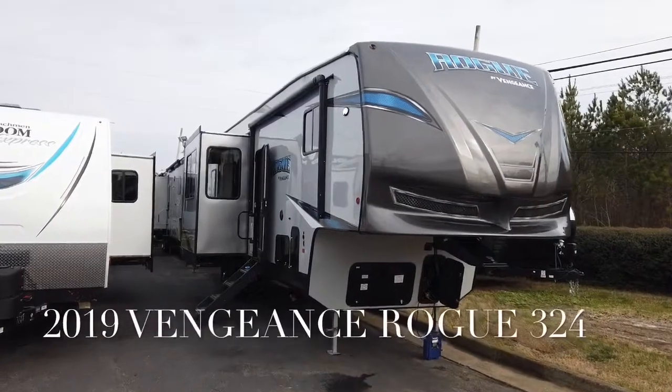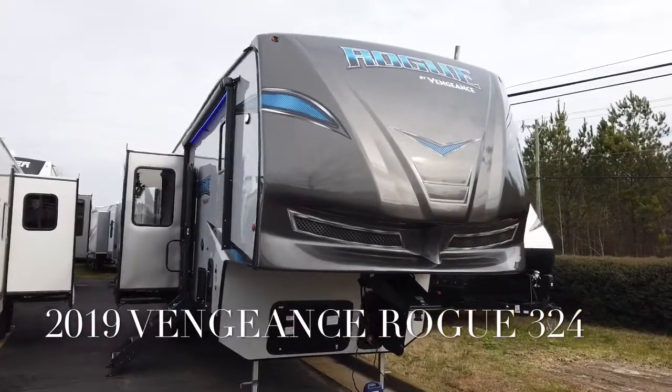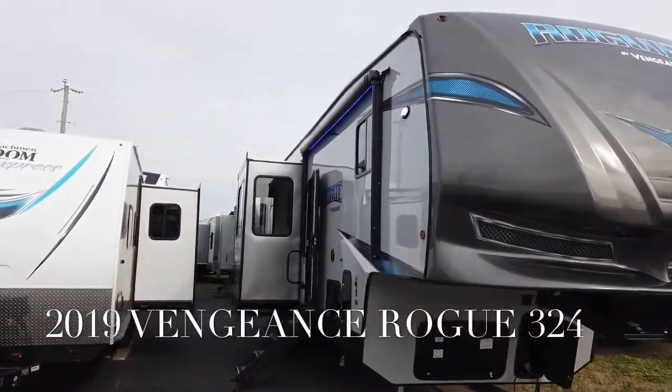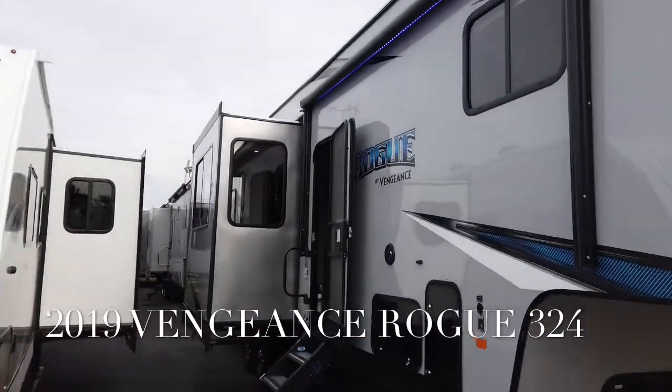Ben here with Chesapeake RV Solutions, and I'm extremely excited to show you the Vengeance Rogue. This toy hauler offers more bang for the buck than anything else on the market, to include the exclusive Easy Approach.